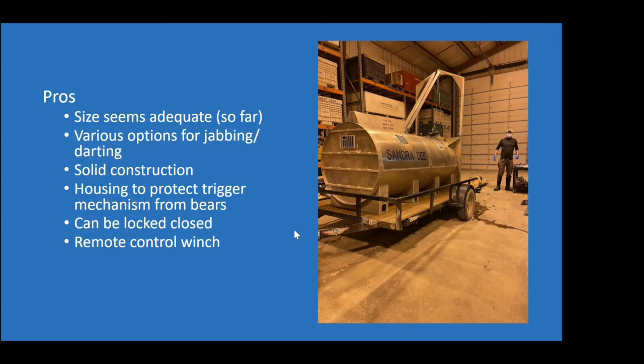There is a removable housing that goes over the external part of the trigger mechanism, so if a bear is at the front checking out the bait through the window, it can't hit that trigger and instantly make the trap door close — a really nice feature. The trap can also be locked closed, which is nice for when bears are recovering in the oil field where access isn't really restricted. The remote control winch is a really nice feature.